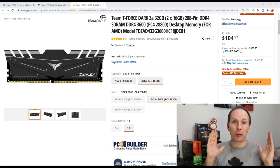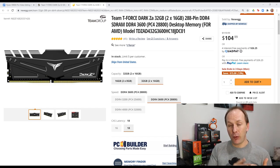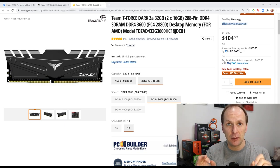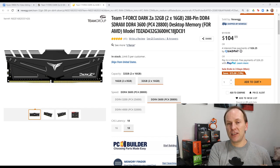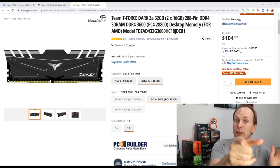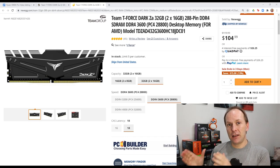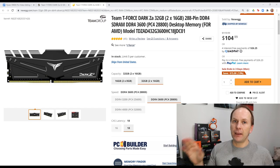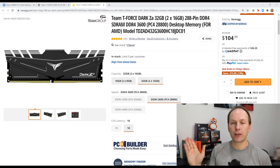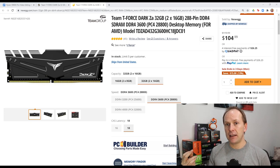Memory continues to be the super hot topic for Ryzen — two sticks versus four sticks, what speed, what CAS latency, what's most cost effective? For this build we're going to get 64 gigs of memory. This is all dual rank memory, so you can forget the two stick versus four stick debate — we are going to get plenty out of the memory bus controller. To get 64 gigs, we can either go two 32GB DIMMs or four 16GB DIMMs, and any of those should be dual rank.